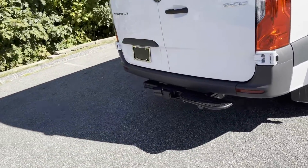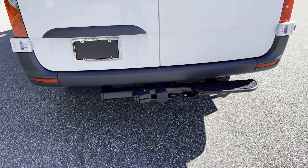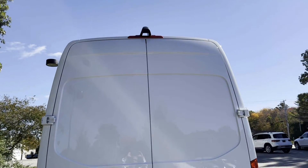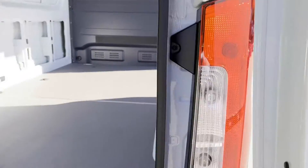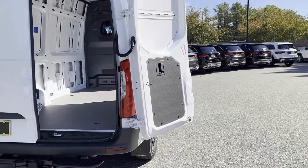This one's got the Mercedes-Benz trailer hitch. You can tow 5,000 pounds behind our 2,500 series Sprinter van. We've got the backup camera. This one's also got the 270-degree rear doors, so they open up all the way.